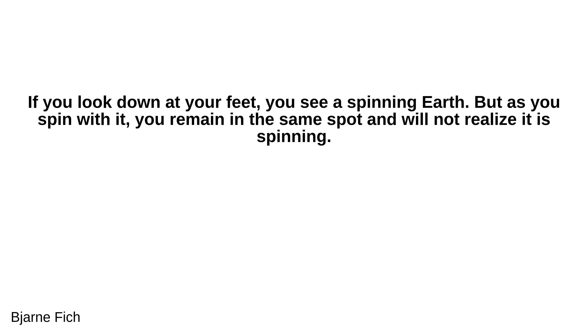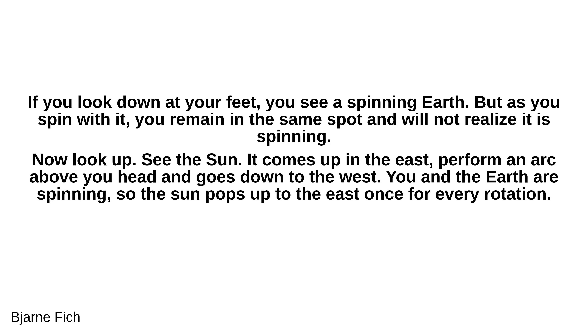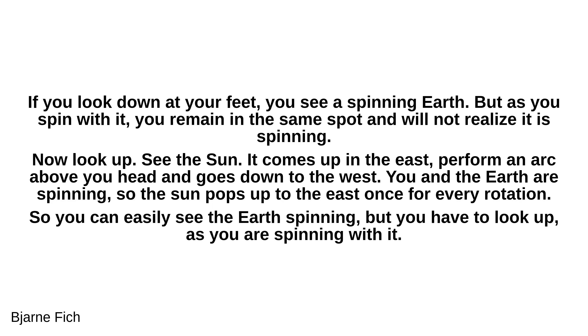Beyond Fitch explains: if you look down at your feet you see a spinning earth, but as you spin with it you remain in the same spot and don't realize it is spinning. Now look up — see the sun? It comes up in the east, performs an arc above your head, and goes down to the west. You and the earth are spinning, so the sun pops up to the east once for every rotation. You can see the earth spinning, but you have to look up as you're spinning with it.